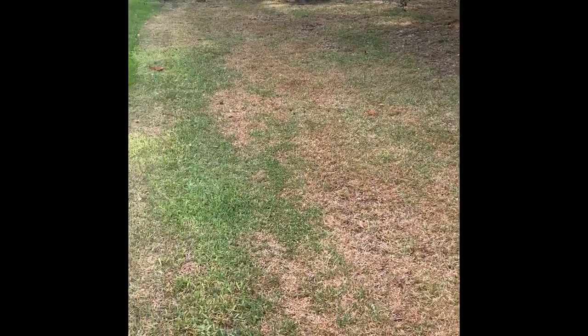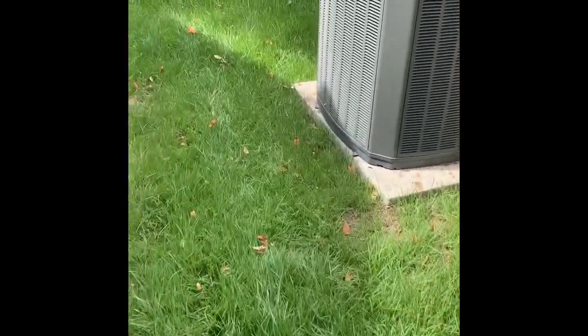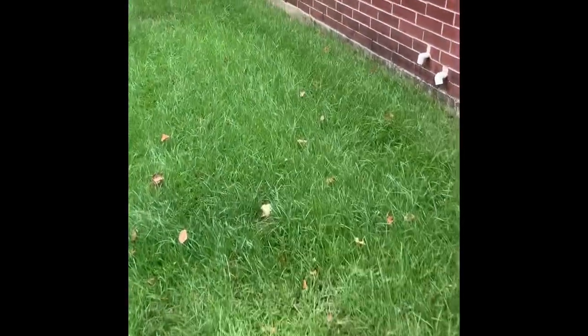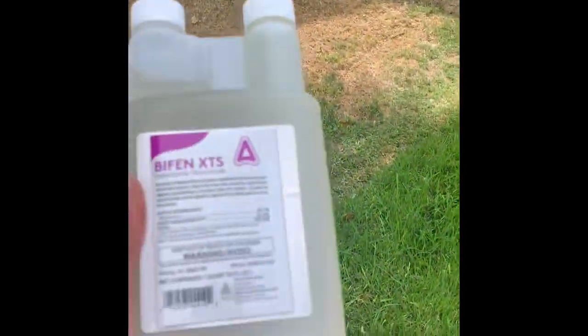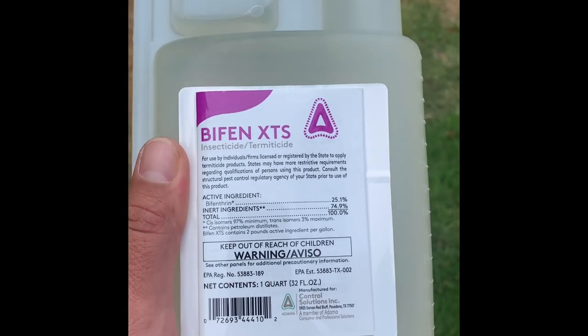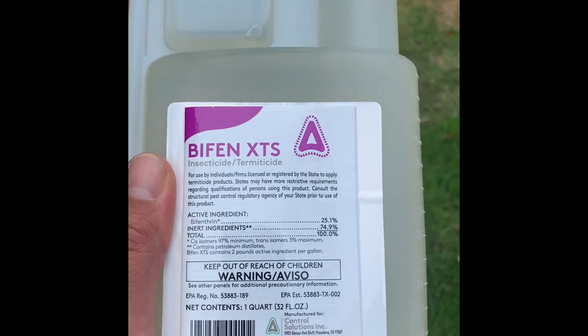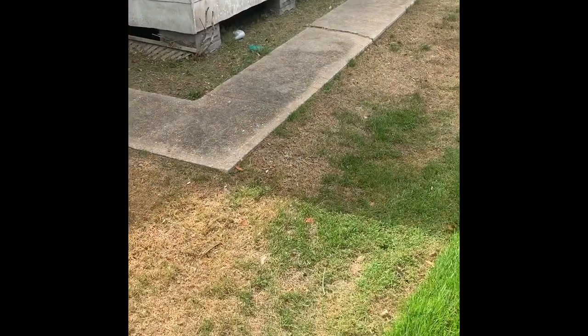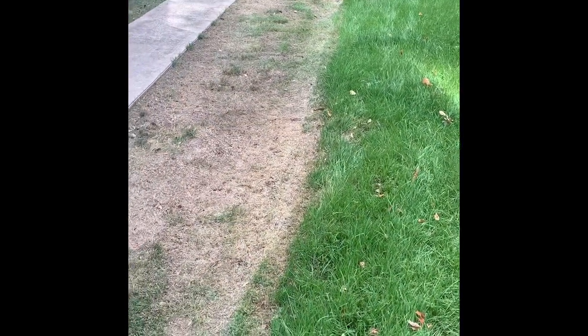The next thing we're going to talk about is what to do. We know we have insects - what do we put down? Normally it's going to be a surface insect, so we're going to use an insecticide with the active ingredient bifenthrin. Right here we have Bifen XTS - active ingredient bifenthrin. Anytime you're spraying your yard you're going to want to use Bifen XTS. There's also one called Bifen IT, typically used for mosquitoes in lower concentrations - you don't want to use that, it's not going to have the most bang for your buck.